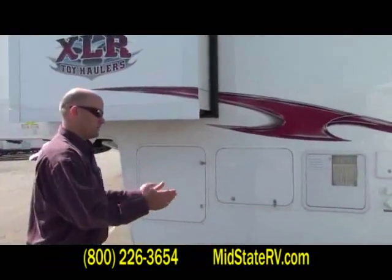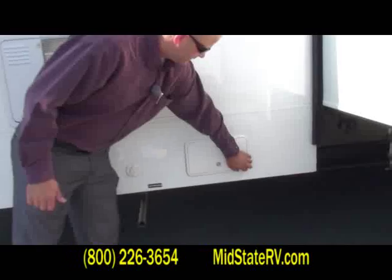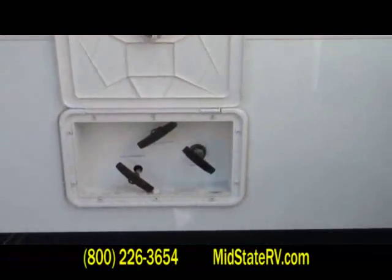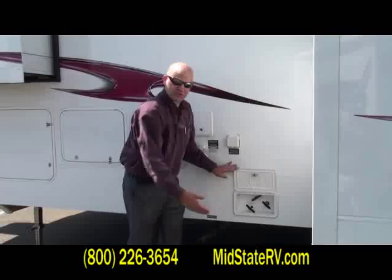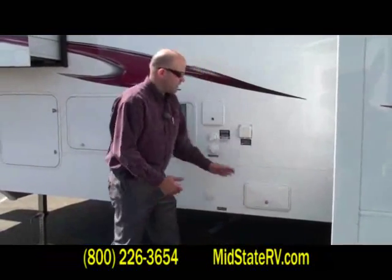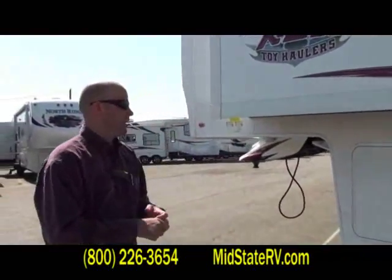Going to the other side, this is all your hookups, but one really nice thing inside this compartment is that we have enclosed the termination valves. A big benefit to enclosing the termination valves is that all your lines are above the floor, all in one area, and just a lot easier to get to. No more crawling underneath the coach to pull your dump tanks — a much easier application.